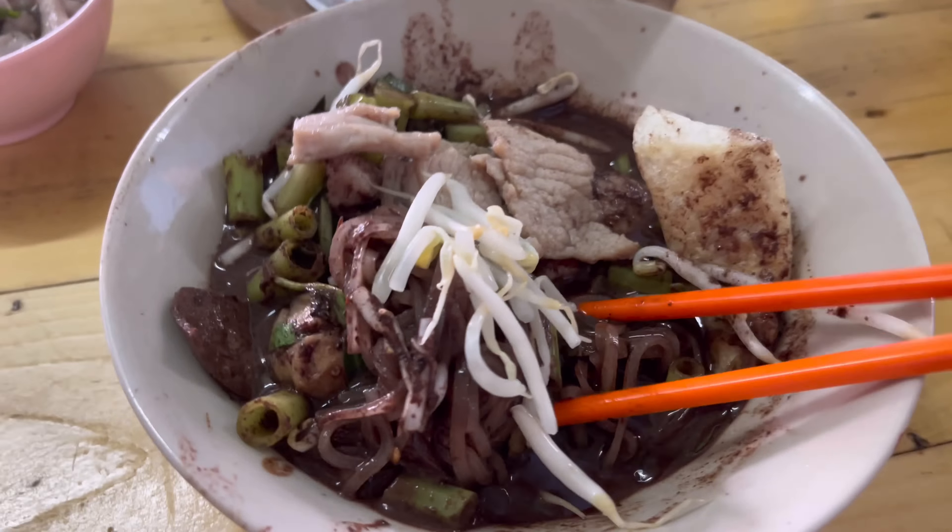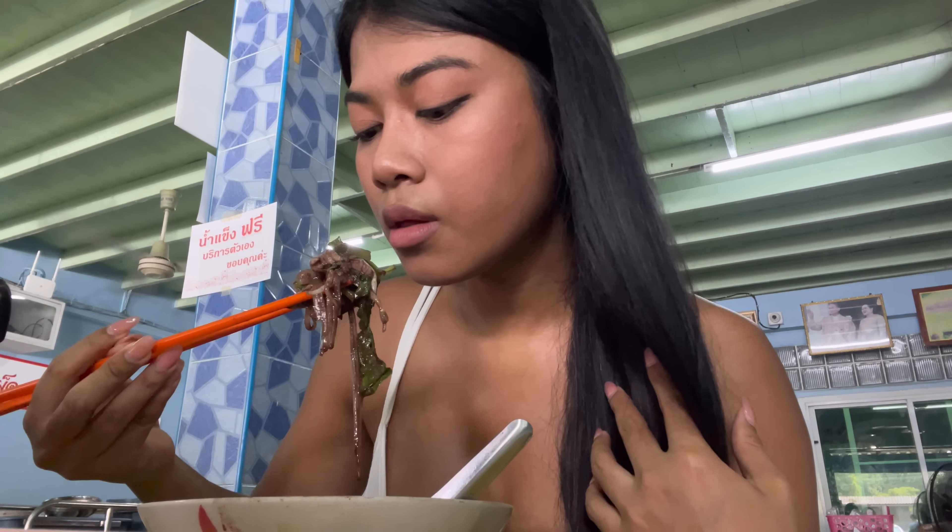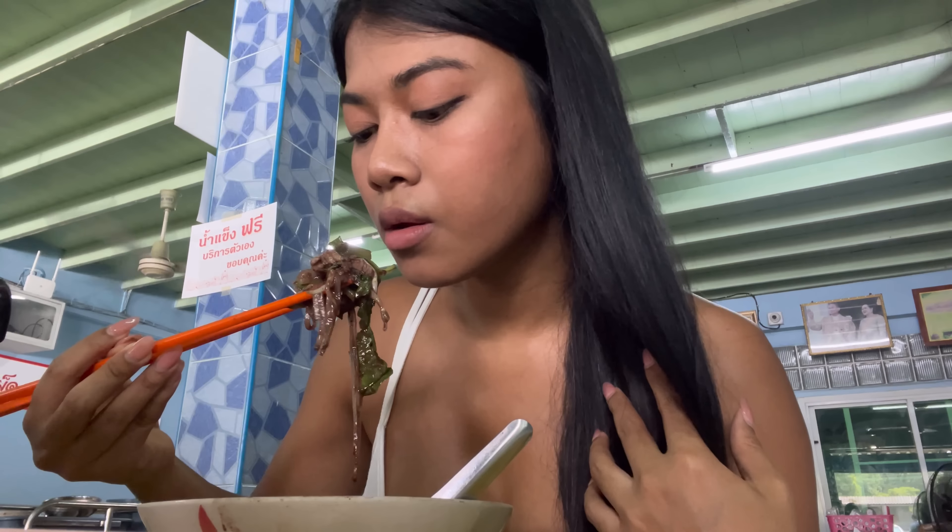Before we go to the boat noodles, I just want to grab some dessert. This one is coconut dessert, and when you have boat noodles you must have this dessert. Over here is actually one of the very delicious rice and chicken places, and on the opposite side is the coconut dessert, and I like it so much.